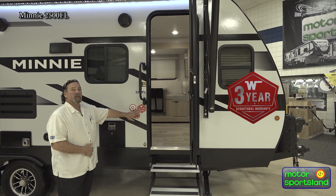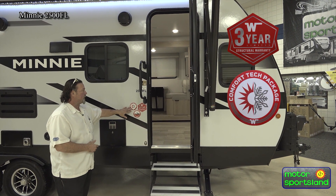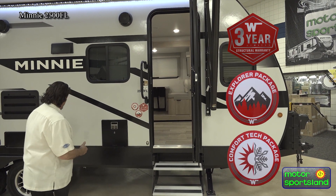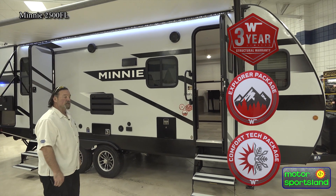Three-year structure warranty, folks — bumper-to-bumper from the factory. You do have your Comfort Tech package, which is a wrapped underbelly tank pad heater. You also have your Explorer package, which includes bigger tires, bigger rims, and elevated ground clearance through the suspension system.